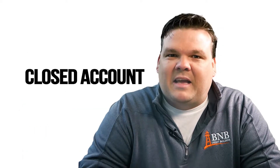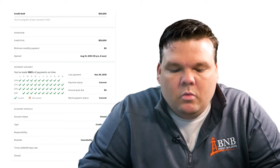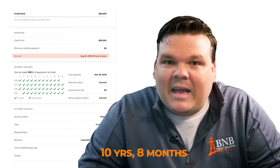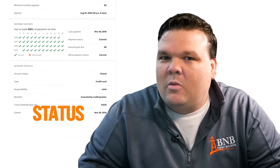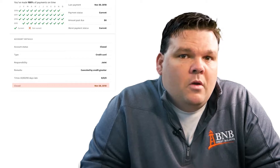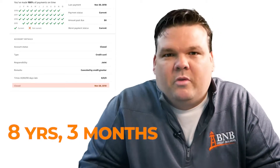Where the confusion comes in is when you look at a closed account. Here's a closed account — this credit card was opened in August of 2010, and you can see on the screen it says that was ten years and eight months ago. That can be very confusing. What you have to look at is the status of the card. If you look lower, you can see this card was actually closed in November of 2018. When that card closed, it stopped aging immediately. That card was eight years and three months old when it closed, and it will forever be eight years and three months old.